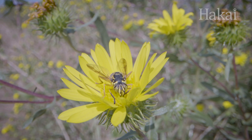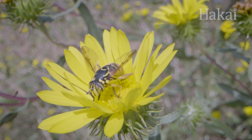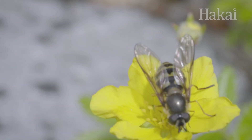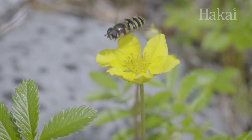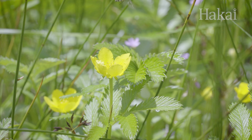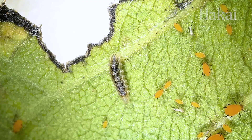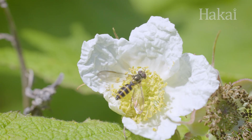So here we have this stripey bug on a flower. Bee or wasp? Trick question. It's a fly. This insect is part of a family called hoverflies, or syrphids. And they're important pollinators. Hoverflies visit more than 70% of the world's food crops and wildflowers. And not only that, many hoverfly species do double duty for the plants. While the adults pollinate, their larvae are voracious predators of plant pests like aphids.